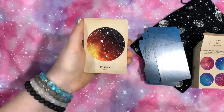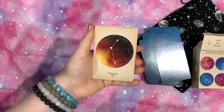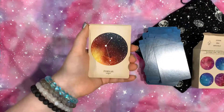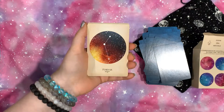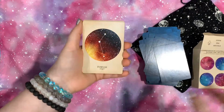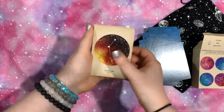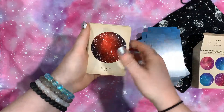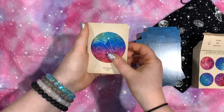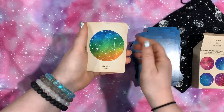Would anybody be interested in me doing some Pinterest spreads that I find on Pinterest? I can give you the settings of the spreads and everything like that. If you're interested in that, please let me know. It would be a fun little series to do also.